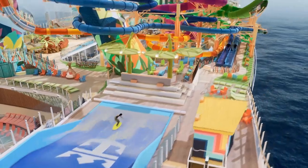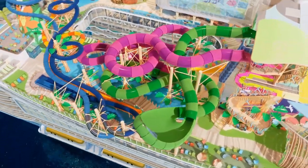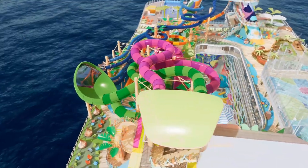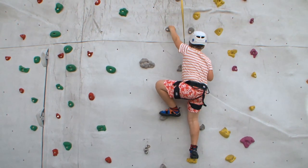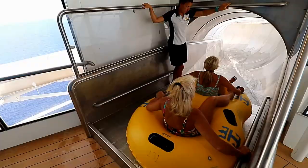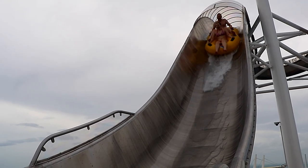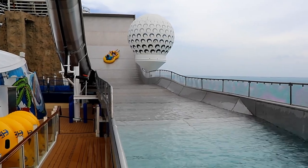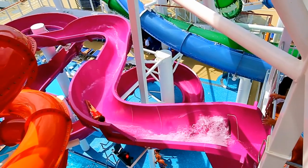One of the most fun parts of Icon of the Seas is Thrill Island, including the largest water park of any cruise ship on any cruise line. For quite a long time, Royal Caribbean ships never had waterslides — they had rock climbing walls and flow riders. But incredibly, it wasn't until 2016 that they finally refurbished one of their ships and added a waterslide: the Tidal Wave raft slide on Liberty of the Seas. Other cruise lines have had waterslides for a long time — Carnival, Norwegian, and Disney too.